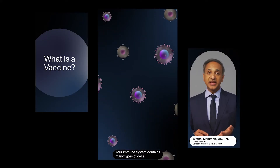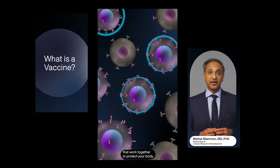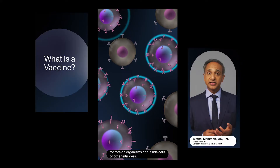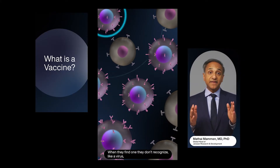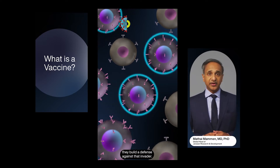Your immune system contains many types of cells that work together to protect your body. The job of some immune cells is to constantly check our body for foreign organisms, outside cells, or other intruders. When they find one they don't recognize, like a virus, they build a defense against that invader.